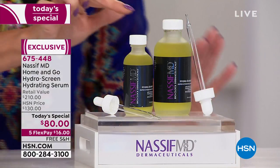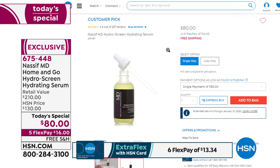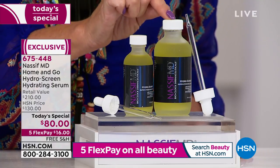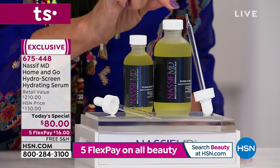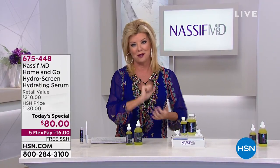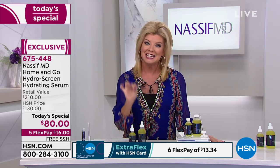This has been so incredibly popular already today. Normally the two ounces — what we sell every day on HSN.com — is $80. It is a customer pick with over 200 reviews, and over 150 of those are perfect five-star. Our Today's Special price is $80, but for the first time ever and only today while quantities last, we are including an additional four ounces of the HydraScreen, which is $130 on its own — that's a $130 bonus, close to a year's supply. Free shipping, five monthly flex payments at $16 to get it home.